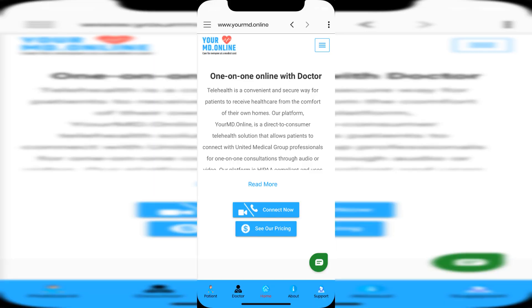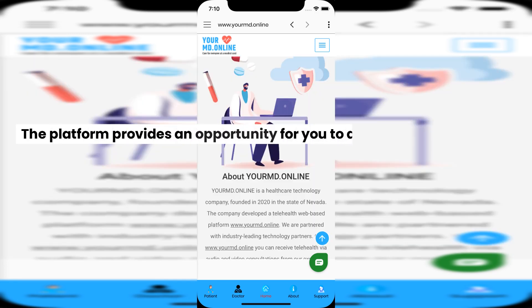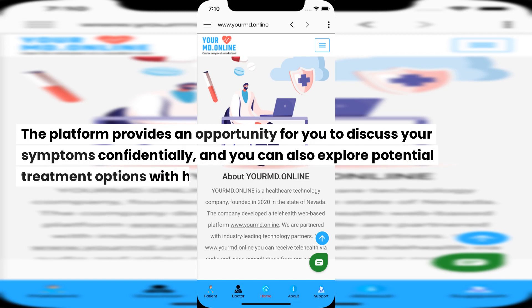If you're located in Nevada or Washington state and you're experiencing symptoms that could be related to HSV-1 or HSV-2, or you want more information, you can connect with healthcare professionals via the MD Online Connect app, or visit the website www.yourmd.online. The platform provides an opportunity to discuss your symptoms confidentially, and you can also explore potential treatment options with healthcare providers.